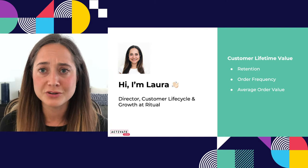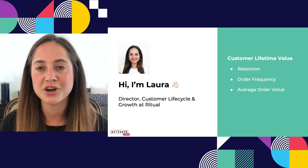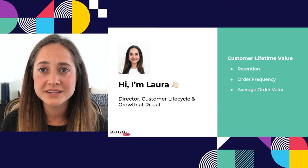I want to rewind and talk about the main metrics that we're looking at in the lifecycle and growth role, and more generally when we're talking about customer lifetime value. We're talking about retention, order frequency, and order value.